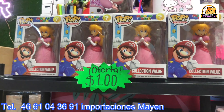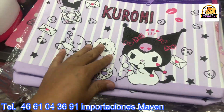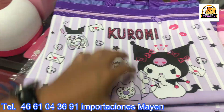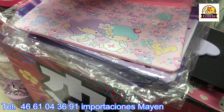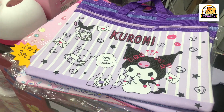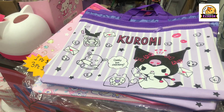Welcome always to the channel — don't forget to subscribe, follow, or give a like. They also received Kuromi and Hello Kitty folder-style bags where you can store papers — the piece is at 75 pesos and 3 for 60 pesos. There are also Little Twins Star versions. Take advantage — we're recording Importaciones Mayen, and I'll leave you with a follow-up video during the week.